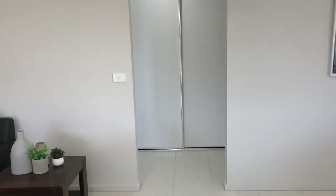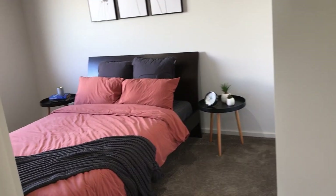Walking through to the hallway, we have two good size linen cupboards in the hallway. Bedroom two.